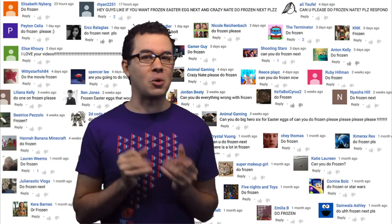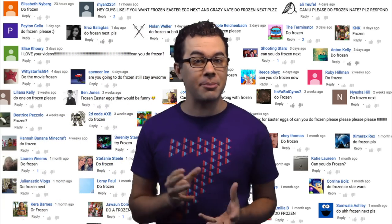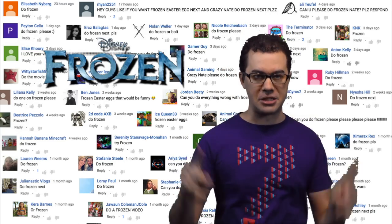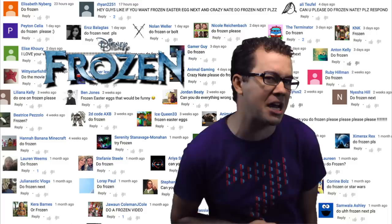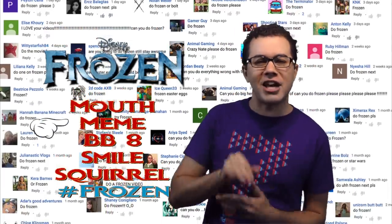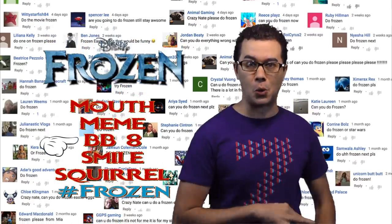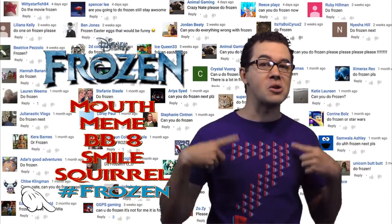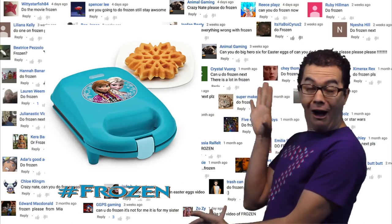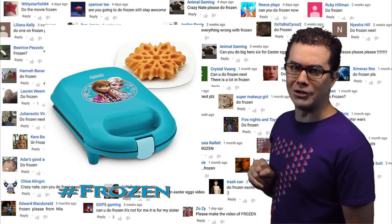Welcome back gents and gentlets. If you watched my Big Hero 6 video then you probably already guessed it — Frozen is going to be the very next video. I put as many of your requests on the screen behind me as would fit. Find these 5 hidden Easter eggs and include hashtag Frozen in your comment and I will randomly pick a winner to get your very own Anna and Elsa Snowflake Waffle Maker. Waffles not included.